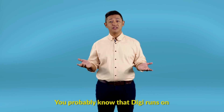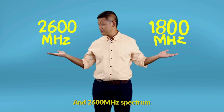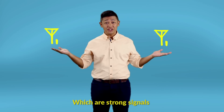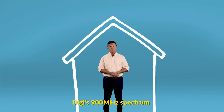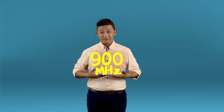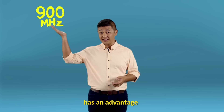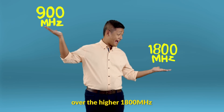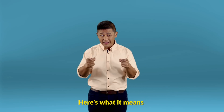You probably know that DG runs on the 1800MHz spectrum and 2600MHz spectrum, which are strong signals. But for indoors, DG's 900MHz spectrum is the answer. Wonder how a lower 900MHz spectrum has an advantage over the higher 1800 and 2600 spectrums? Here's what it means.